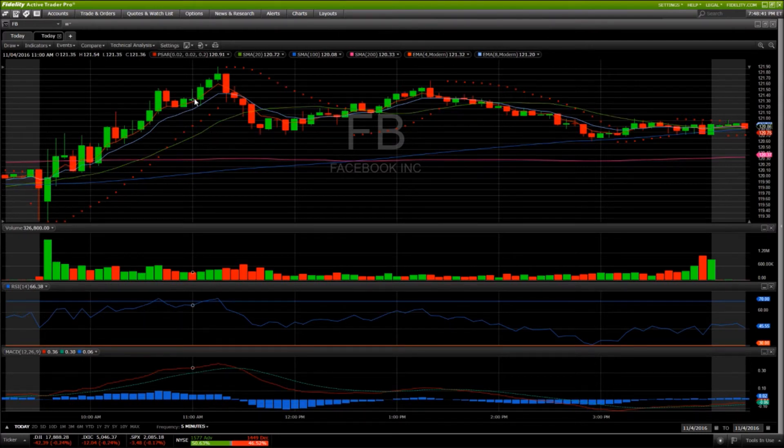Then the bears stepped in. Red flag number one was losing the 20-period moving average support. From there, compare the volume — we pulled back, established a low at 120.75, and then tried to make our way back to the high, but look at the very weak volume on this movement during midday trying to get back to that level. There's no way you're going to hit a new high of the day on this volume. We formed a lower high at 121.69.